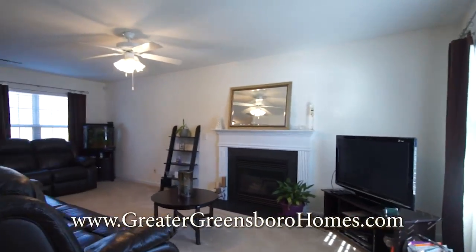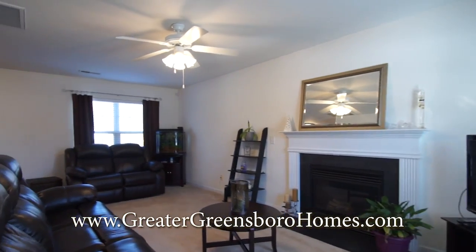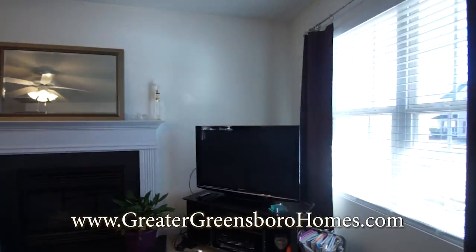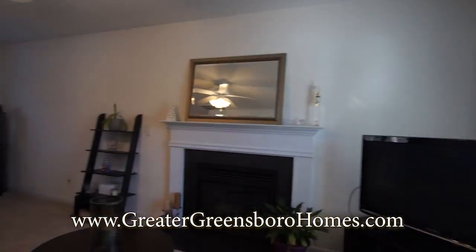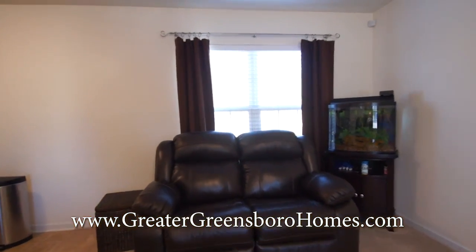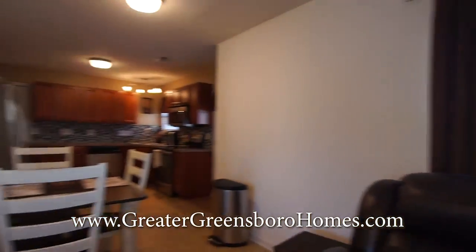We'll go into the living room. There's a gas log fireplace, ceiling fan, and a nice bright window. Here's another view.